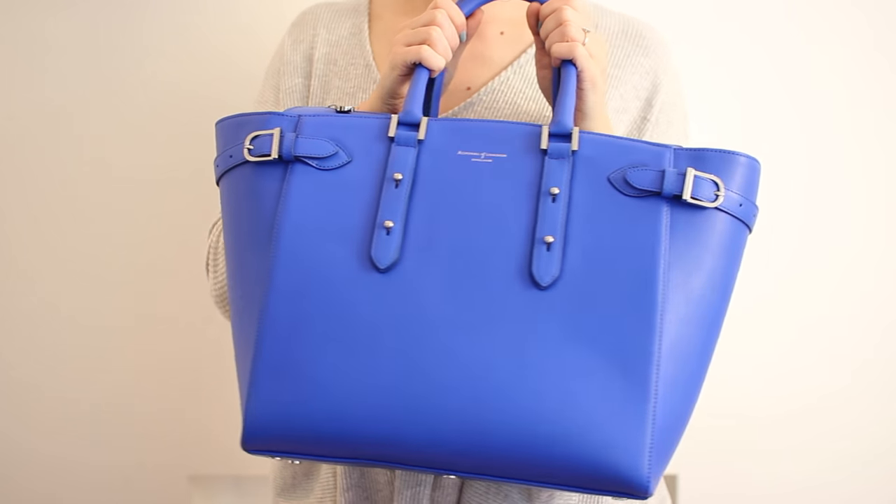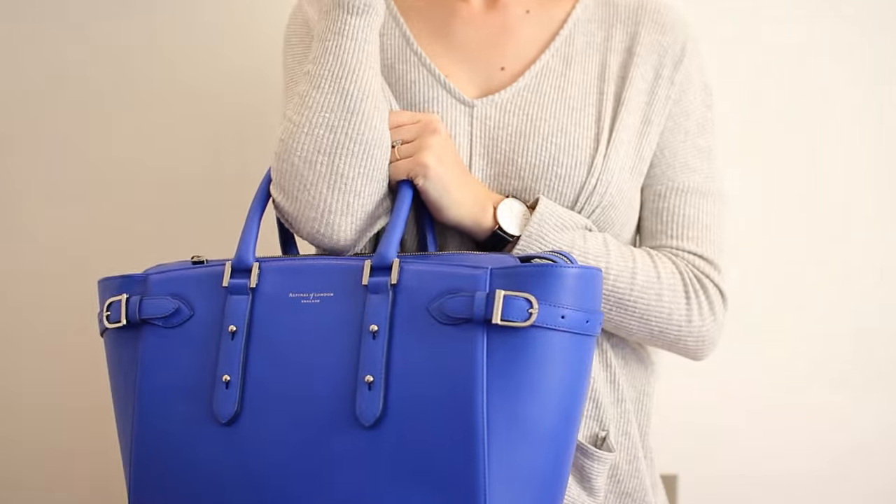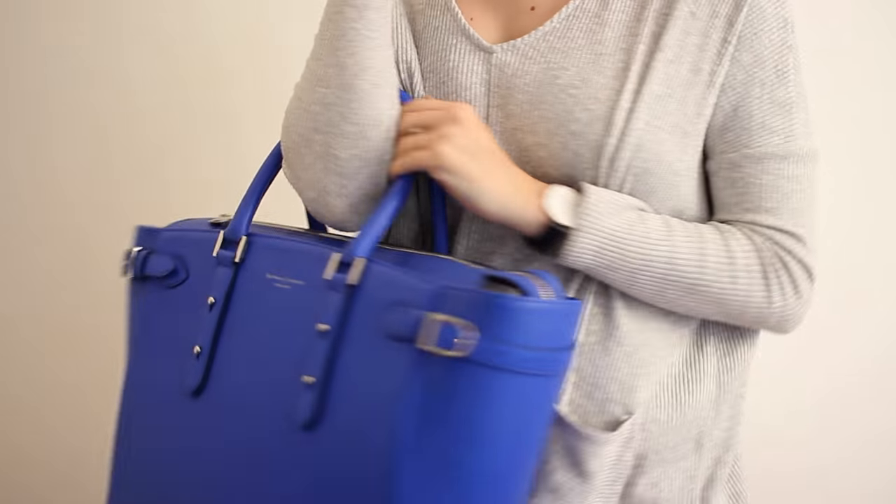Finally, this bag is from Aspinall of London — they gifted this to me. It's bright blue with silver hardware. Such a beautiful colour — it was limited edition so I don't think they have it anymore. It's absolutely massive so I'd only use it when traveling. The handles are quite short so when it's full and heavy it's hard to carry. I tend to put it on my wheelie suitcase. You can't put it over your shoulder and there's no long strap, so it's not that practical for holding, but the colour is just beautiful.